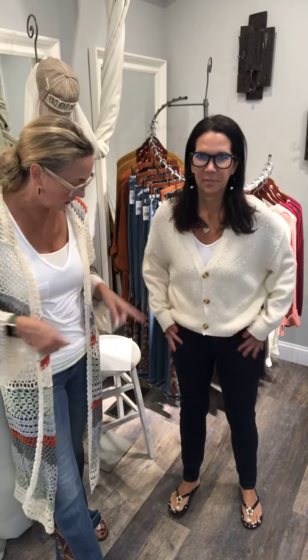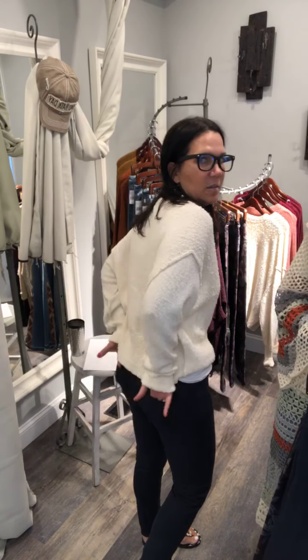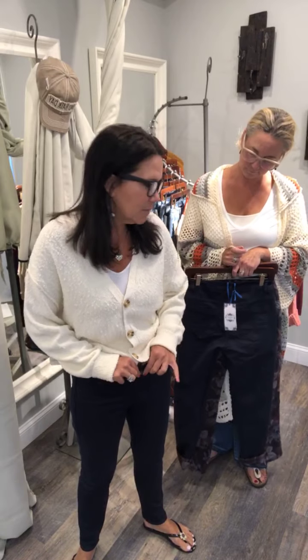I'm going to show you Christine's outfit first. We just got in these pants — you would not believe them. They are a twofer: two for the price of one. They are reversible pants by Tempo Paris, and they really are reversible. They're so comfortable, they're stretchy, they don't have functioning front pockets because of the reverse, but they do have functioning back pockets.